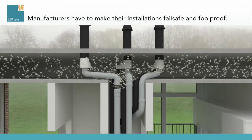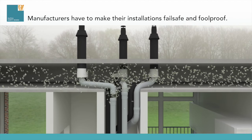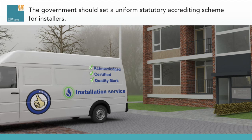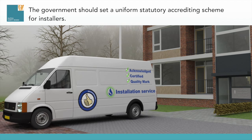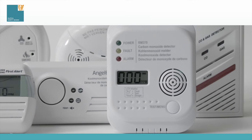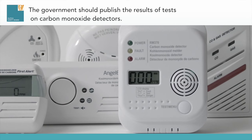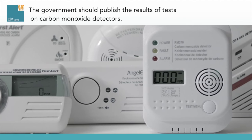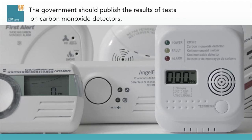Manufacturers are responsible for making installations fail-safe and foolproof. The government should set a uniform statutory accrediting scheme for installers. This must prove craftsmanship and safety, and thus add to the trust of consumers. The government should also publish the results of tests on carbon monoxide detectors, so that consumers can choose a reliable detector.